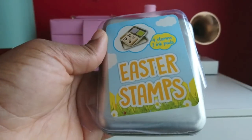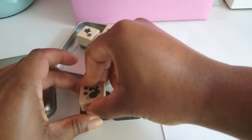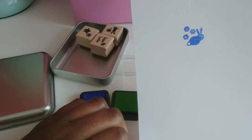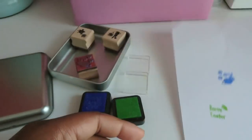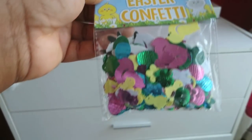I got Easter stamps — four stamps and two ink pads. It's nearly Easter and it was 25p, so the kids are not going to mind this at all for crafts. I also got Easter confetti for 25p.